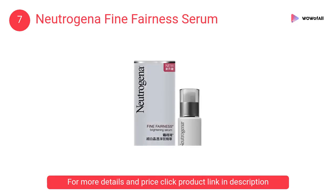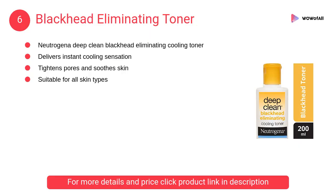At number 7: Neutrogena Fine Fairness Serum. It doubles your skin's whitening power for even-toned, lasting translucent fairness. This breakthrough high-penetrating formula penetrates beneath the skin surface and deactivates melanin production.